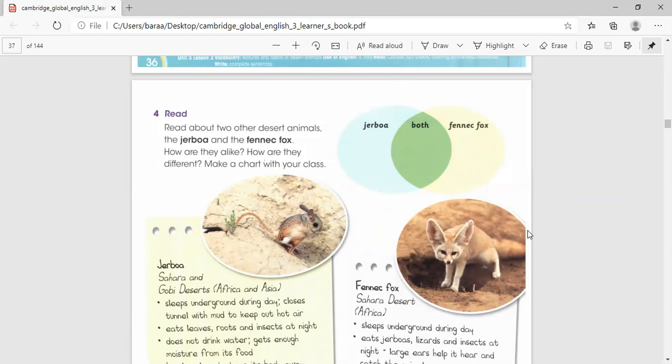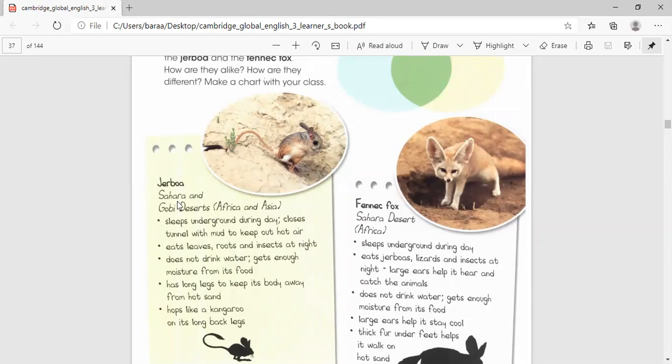Let's start reading some information about the gerbil. It lives in the Sahara and Gobi Deserts — in Africa and Asia. In which continents? Africa and Asia.